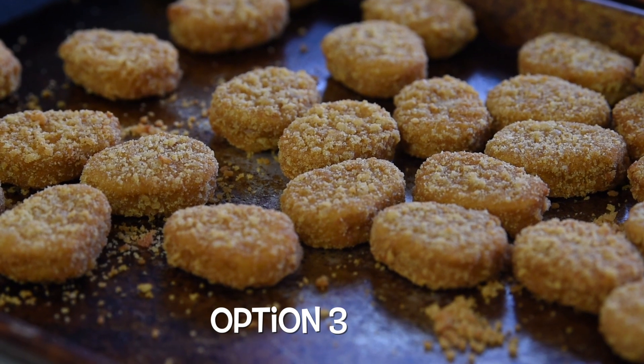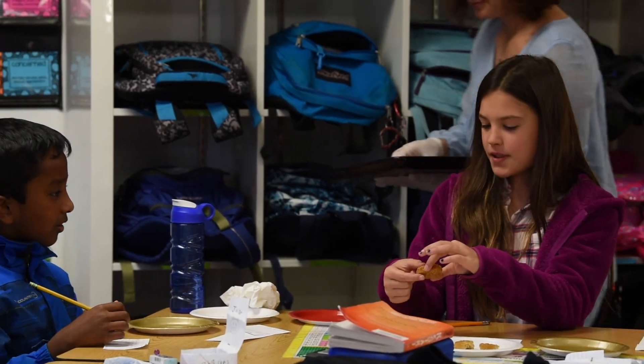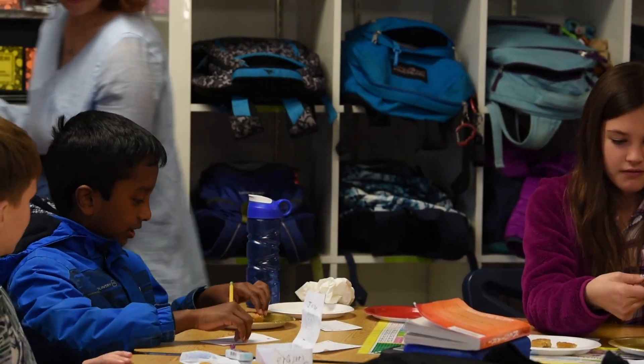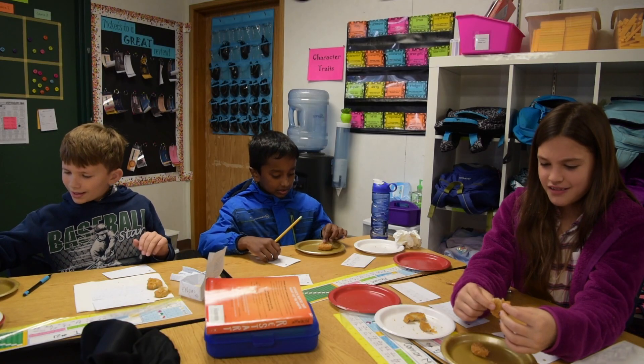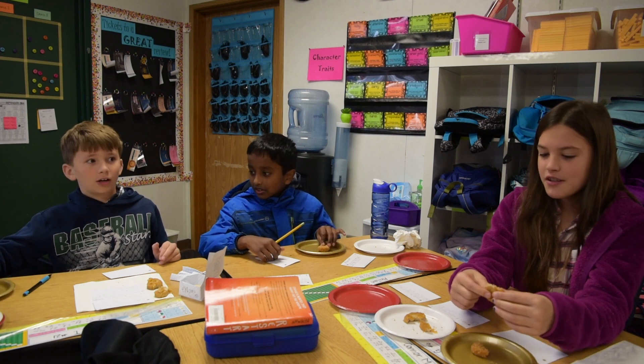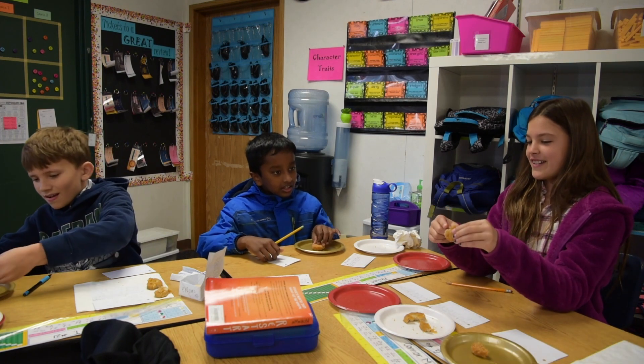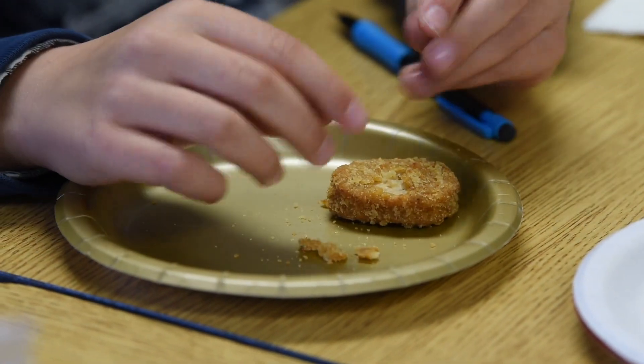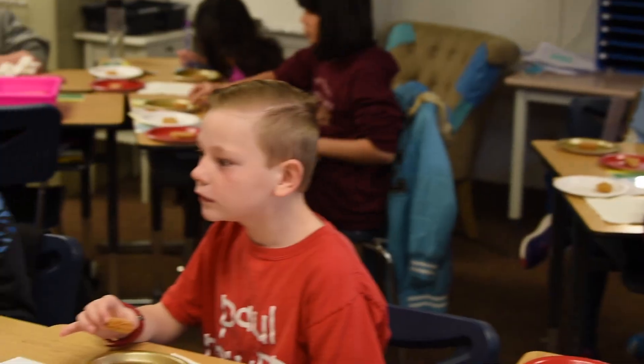Okay boys and girls, we are ready. Look at this one — ooh! Looks like turkey. It is very hard to take off. Look at that — I ripped it and it's like... sticky. Look at the inside. Whoa! That smells... whoa!